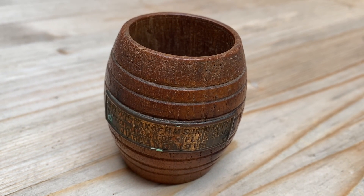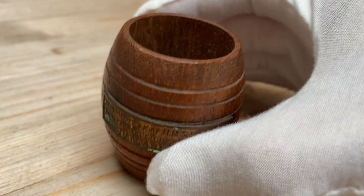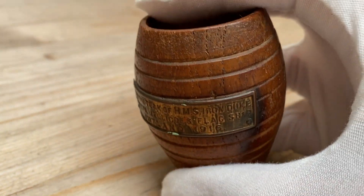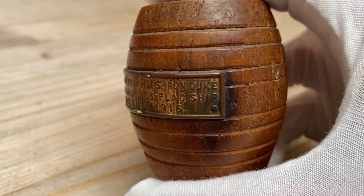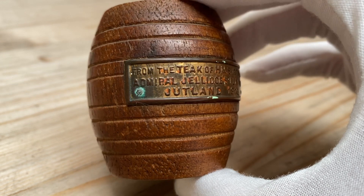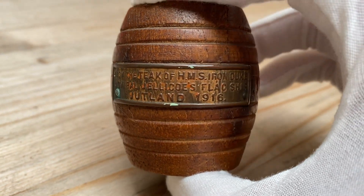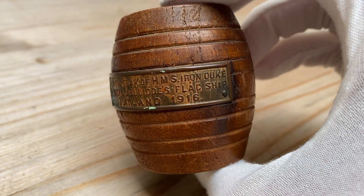Welcome back to Objects of Note, and what could be more noteworthy than a match barrel? You've probably never used a match barrel — I certainly haven't — and this one's only survived because it's made of the teak from the HMS Iron Duke, so probably from the decking.